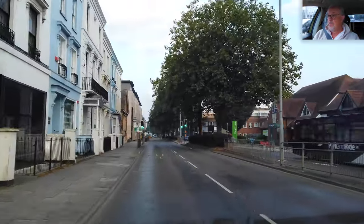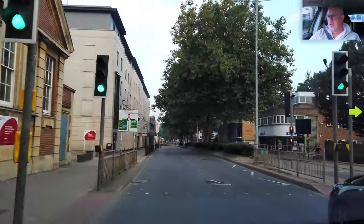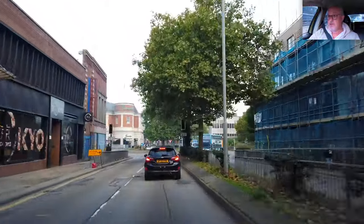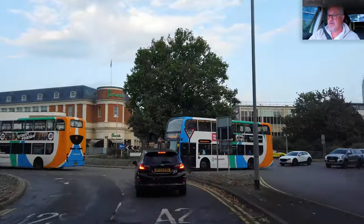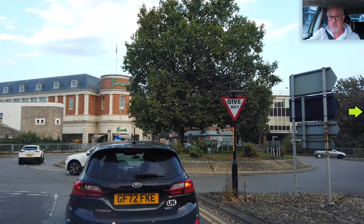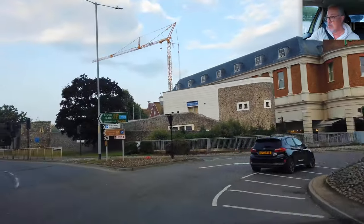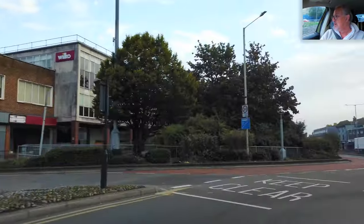At the roundabout, take the second exit — actually we want the third exit, so I need to get into that lane. Give way — I'm watching for cars coming from the right, and once on the roundabout I need to watch for cars approaching from the left. It's clear to my right, so I'll follow the Fiesta on. I'm not going to drive on the chevrons to get off the roundabout.